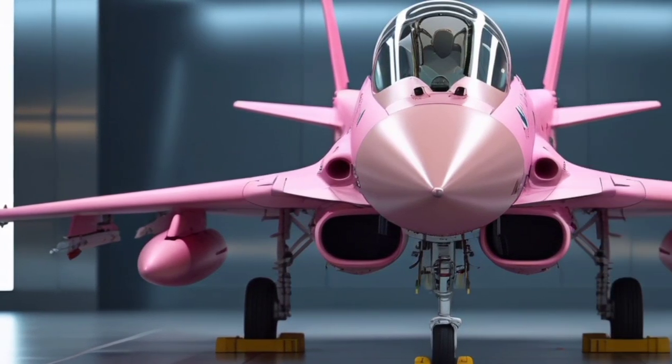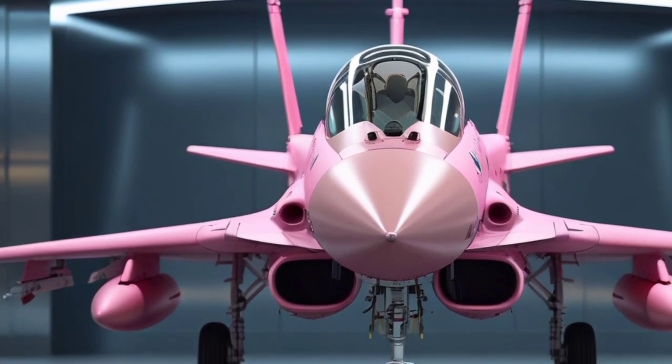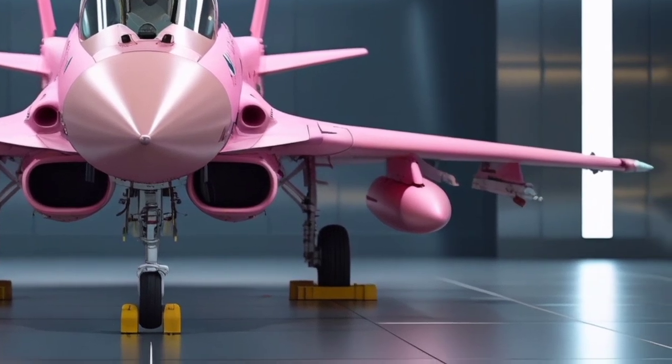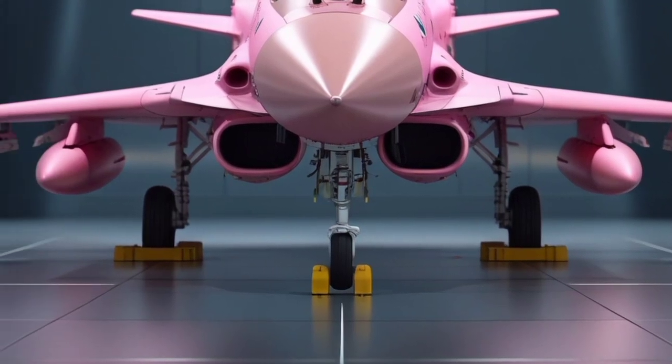With its cutting-edge technology, superior agility, and impressive speed, the Typhoon has earned its place as one of the top combat aircraft in the world. This review will explore its specifications, features, performance, and operational capabilities.